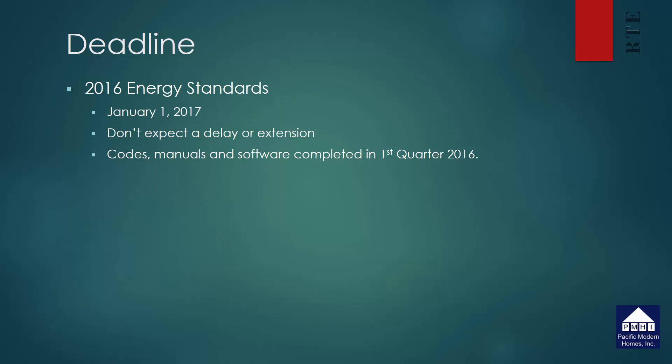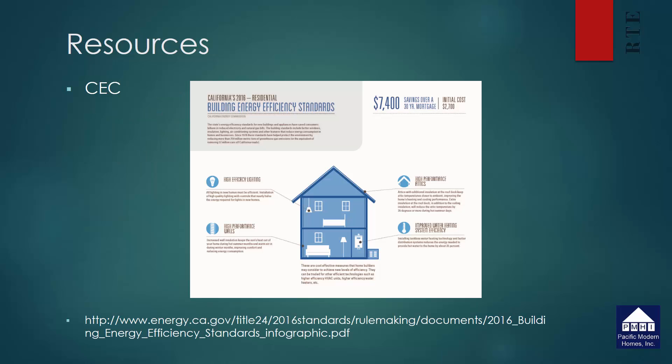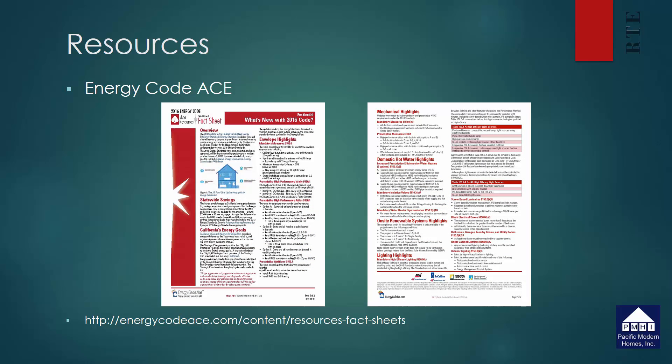If you want some quick resources to share with people, the energy commission at the website listed below has provided a one-page description of some of the basic upgrades required. It's not very comprehensive, but it's quick and simple. If you want something more comprehensive, you can go to a website called Energy Code Ace — a group funded by the utilities to provide more detailed information. They have a two-page fact sheet that steps you through all of the changes required, which is much more comprehensive than what we're talking about today.